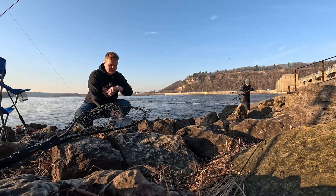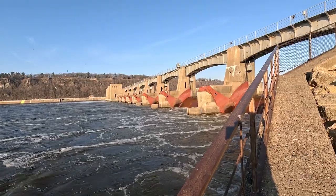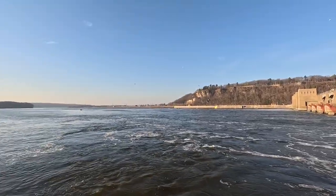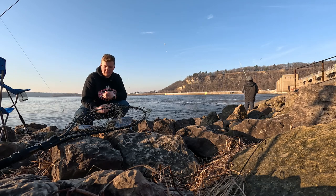All right guys, it is the next day. It is approximately 6:36 in the morning. We are at the Lock and Dam, as you might be able to see over there. Hopefully we catch something this morning. We got up bright and early — hopefully this is going to go better. We have a lot more prepared.